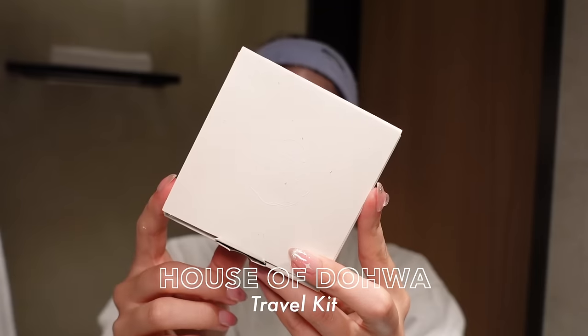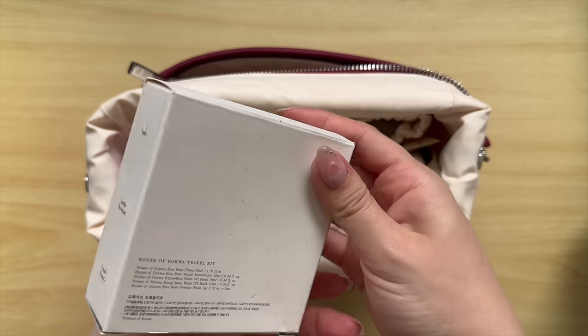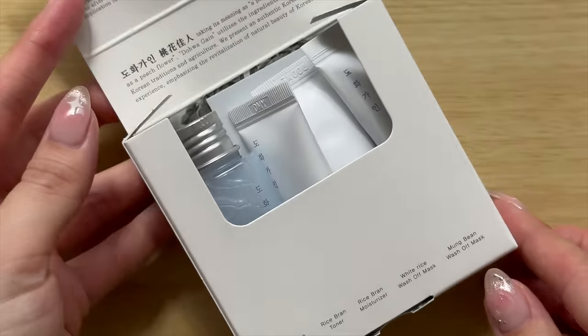I wanted to talk about House of Doha today — I've mentioned it quite a bit on my channel before. I saw their travel kit and I had to show it to you guys. It is the cutest thing. I feel like half the reason you get minis is because they are just so cute. But minis are literally so good when it comes to traveling. If you've been curious about the brand or looking for a little set with everything you need for travel in a compact form, this is the most perfect kit.